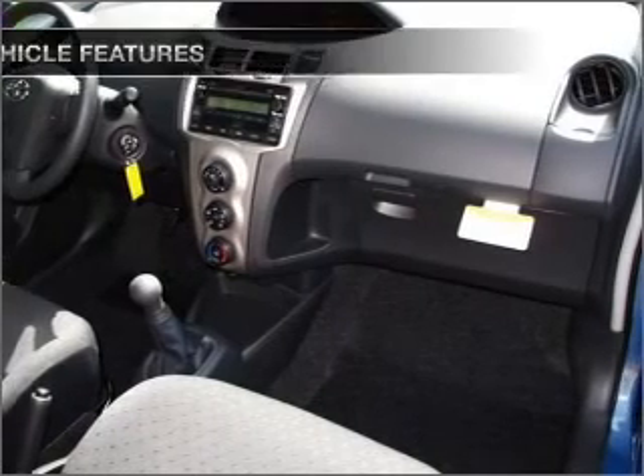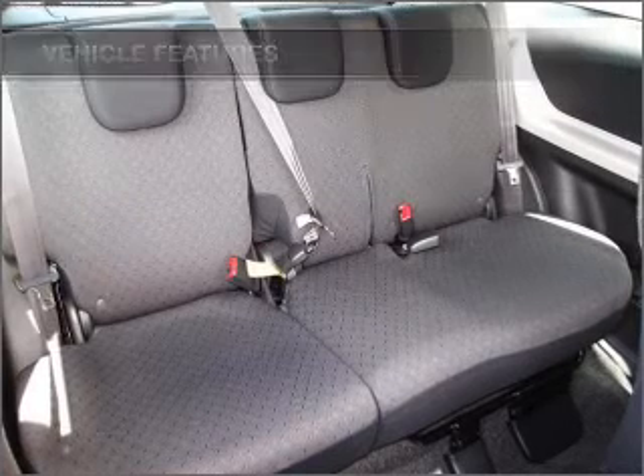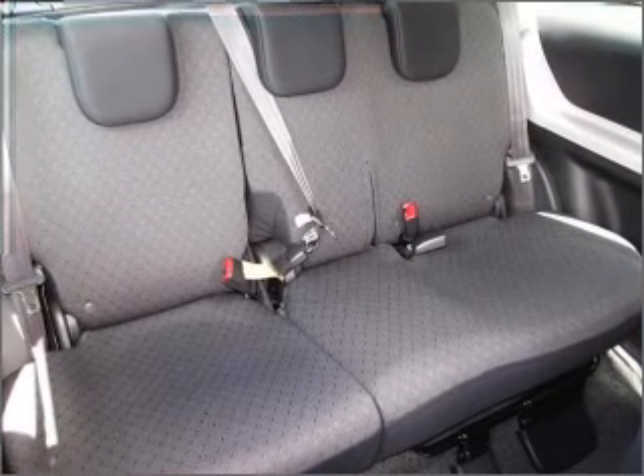The anti-lock braking system will keep you safe on the road. Plus, enjoy these notable features that are included in this vehicle: air conditioning, power steering, and an adjustable tilt steering wheel.